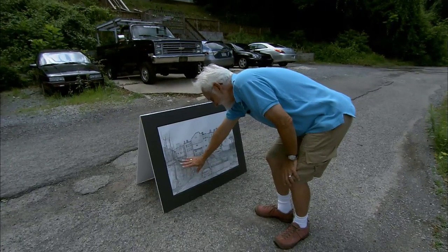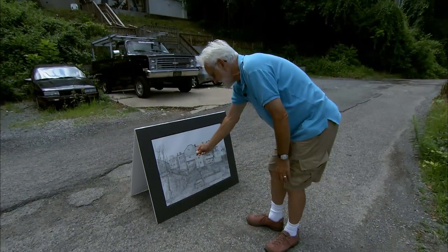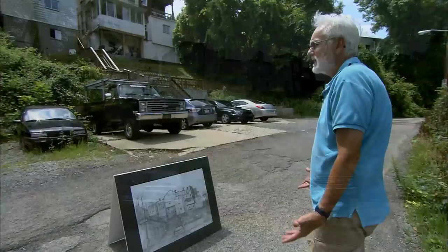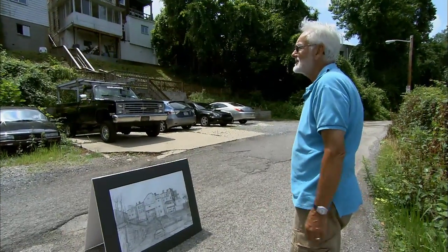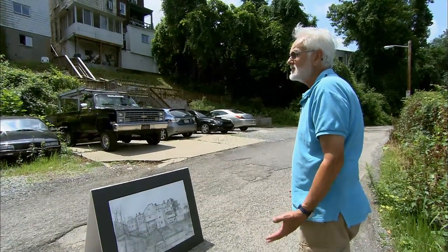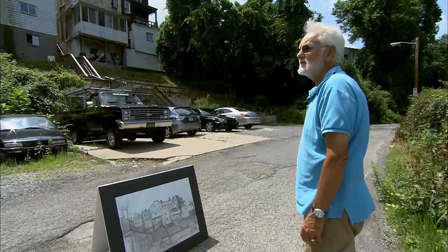I spent about two weeks just trying to get the feeling of that old, old stone that you see over there. It just tells so much about the place — the materials that they used when they built these houses — and they're still here over a hundred years later.